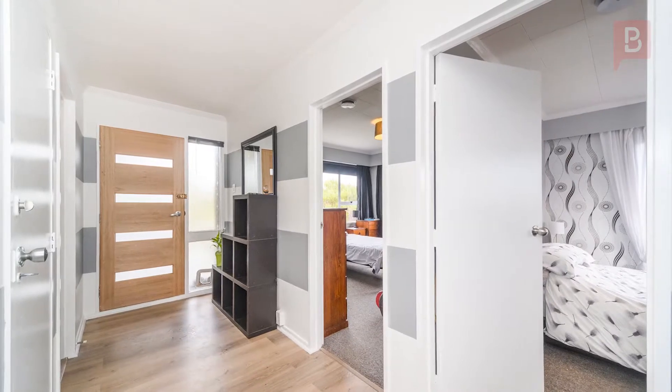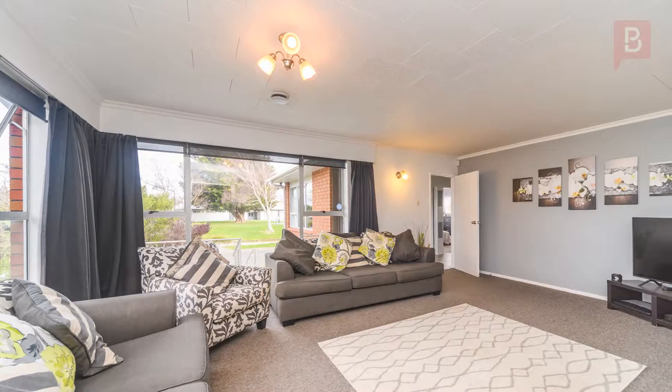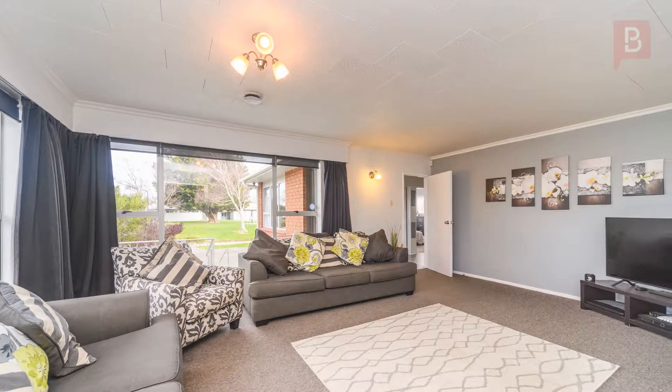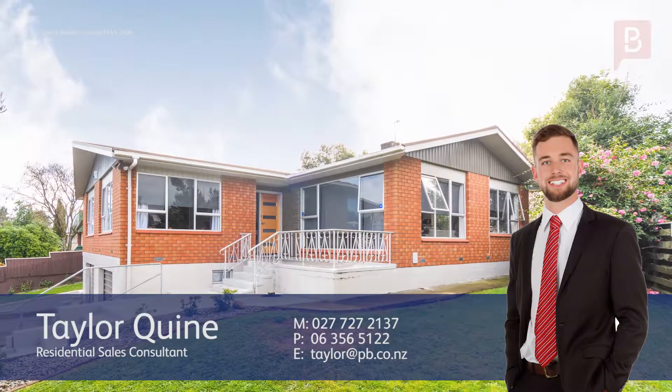Homes like this don't last on the market, so call Taylor today for your own private viewing. Taylor Kwan at Property Brokers Palmerston North. Thanks for watching. If you'd like to know more about this property or any others, call me today — call Taylor anytime on 027 727 2137.